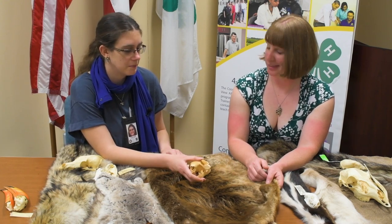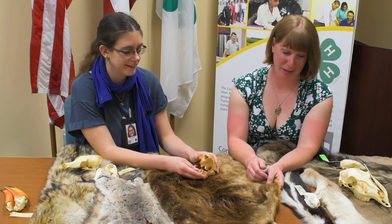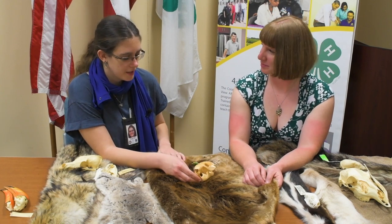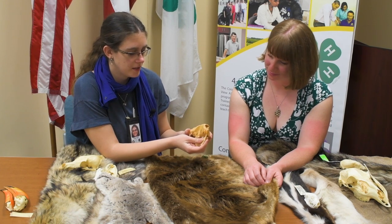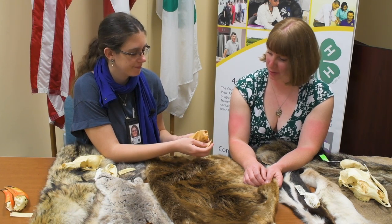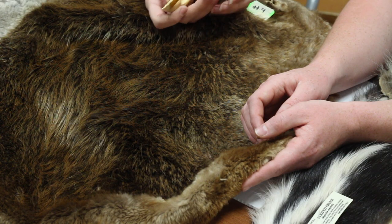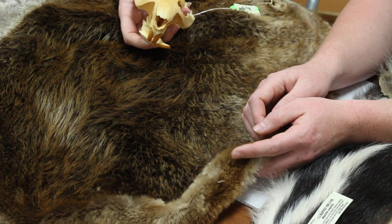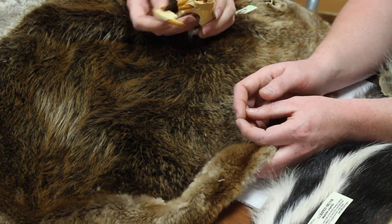A bear pelt would have trouble fitting on this table — very heavy and probably a lot coarser. This is our beaver skull. What do you think beavers do with these giant teeth? Well, they chew on wood. They chop down trees with these big teeth, and then they use their paddle-like tail to drag their tree and mud over a river and build dams.